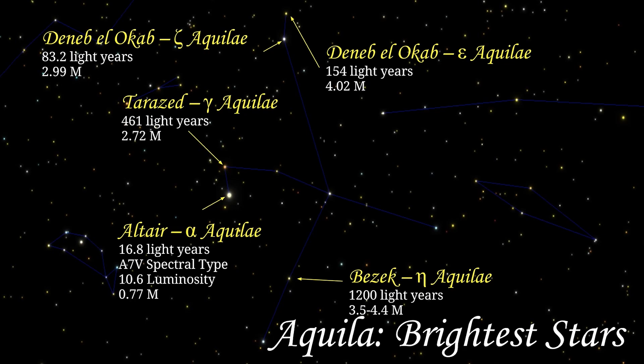Next is Deneb El-Oqab, also known as Epsilon Aquilae, which lies 154 light years away and has a magnitude of 4.02. It is often referred to as Deneb El-Oqab Borealis because of its proximity to Zeta Aquilae, which is also called Deneb El-Oqab. Zeta Aquilae is 83.2 light years distant and has a magnitude of 2.99, and is also known as Deneb El-Oqab Australis to differentiate it from Epsilon Aquilae.